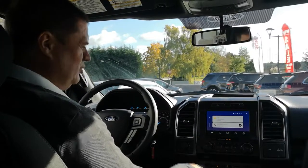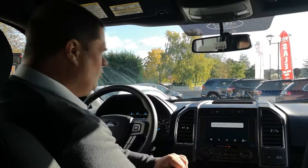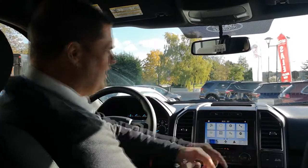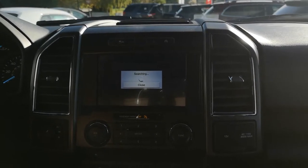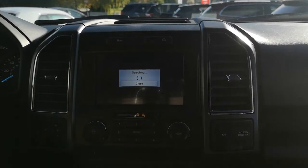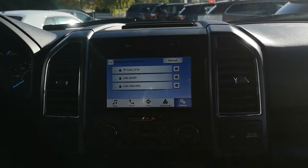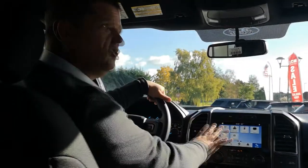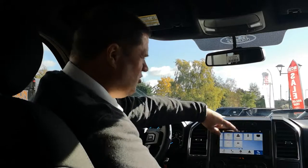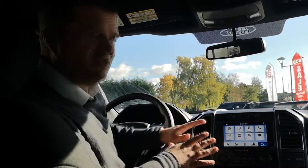The Sync 3 system is updatable yourself now. Unlike the old days when you had to go to the dealer, you can go into the settings, slide across to Wi-Fi, search for your Wi-Fi network, put in your password, and update the Sync system straight from your home Wi-Fi. It's got voice recognition and everything you'd like to do for your car all from one radio screen.